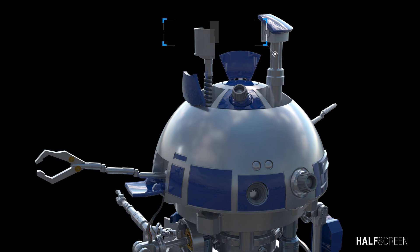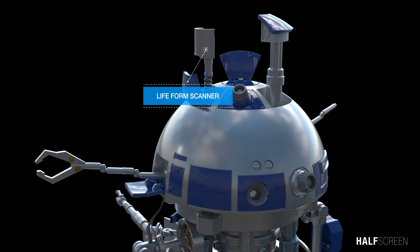R2-D2's periscopic visual system allows him to see what other droids of his height might not. His scanner can transmit and receive signals and can also detect many different types of life forms.